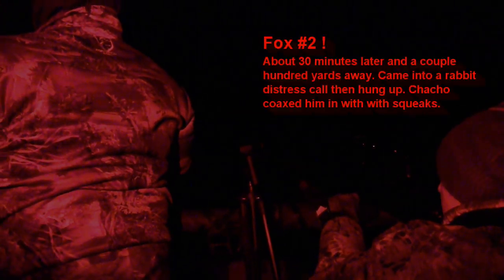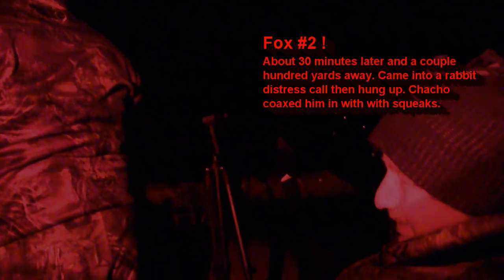We tried a couple more spots. On the third set, caught a flash of eyes behind a clump of brush. The fox wouldn't come out to the rabbit, but when Cha-Cha squeaked, he stepped out for a look. Another broadside just as he turned to go back into the brush.